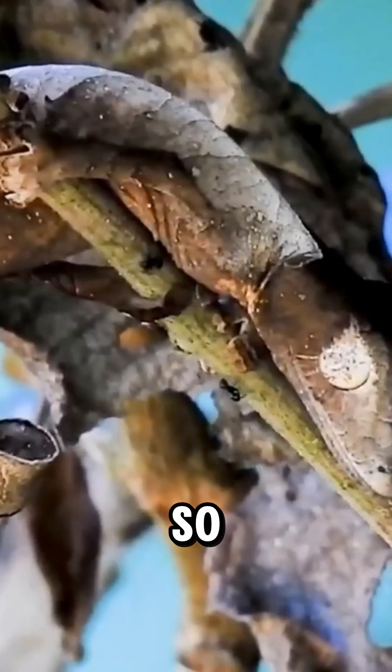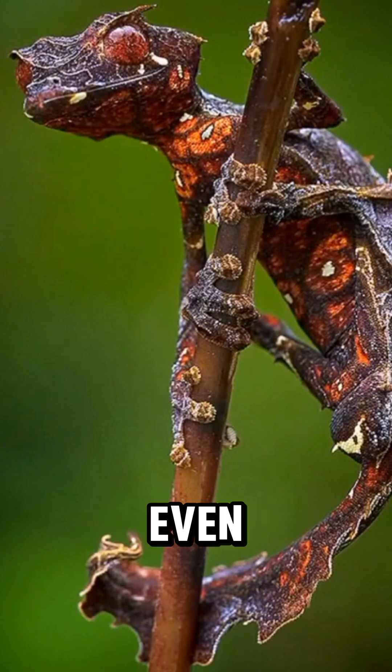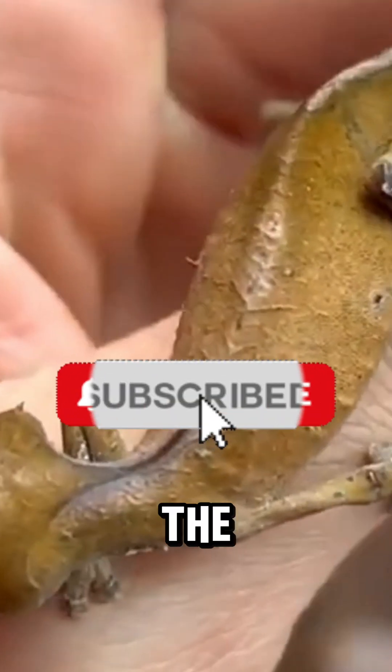Found only in Madagascar, this gecko is so well camouflaged that scientists sometimes struggle to find it, even when it's right in front of them. So tell me, would you be able to spot one in the wild?